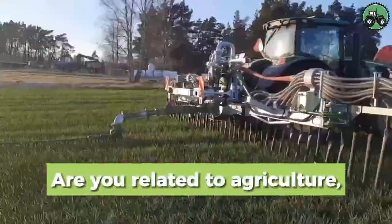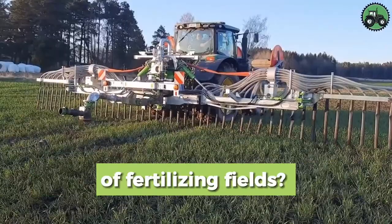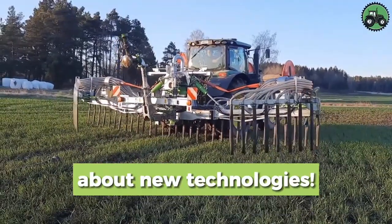Are you related to agriculture, or have you seen the technology of fertilizing fields? Subscribe for news about new technologies!